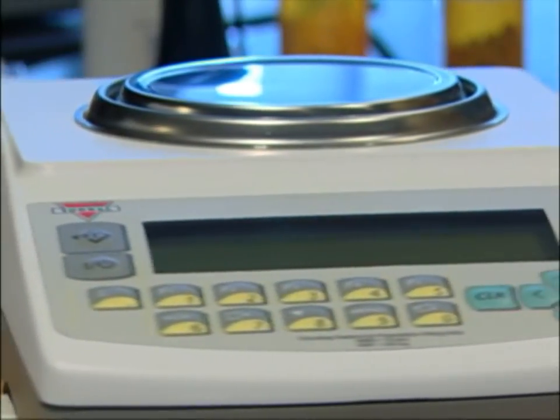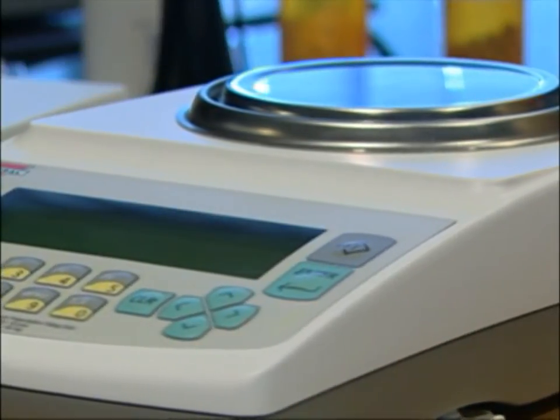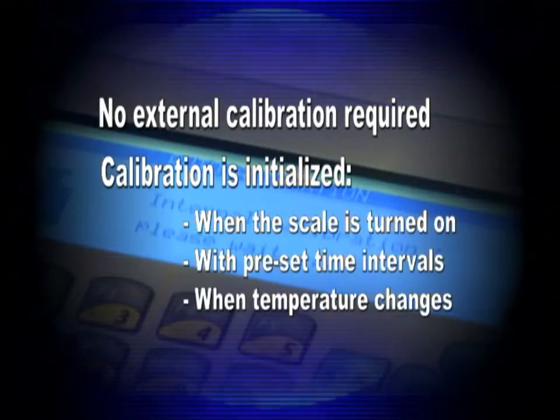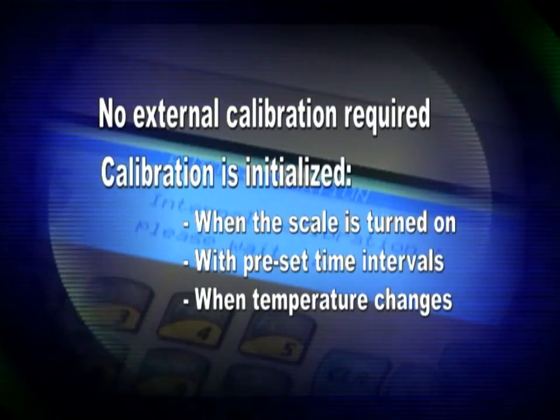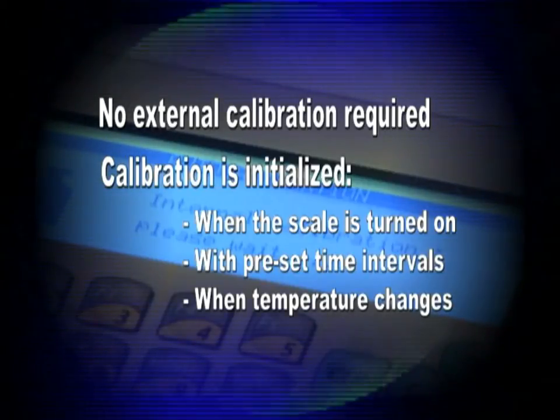The DRX 5 Series includes Torbal's most advanced pill counters. Equipped with automatic internal calibration, the scale offers unconditional accuracy. No external calibration is required — the unit will calibrate itself every time it is turned on. Calibration will also initialize when a preset time interval passes or even when the scale's temperature changes.